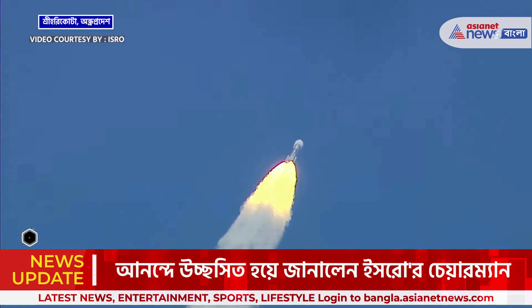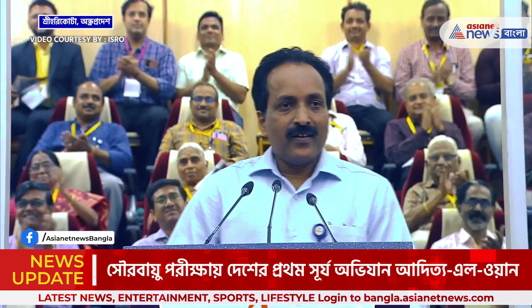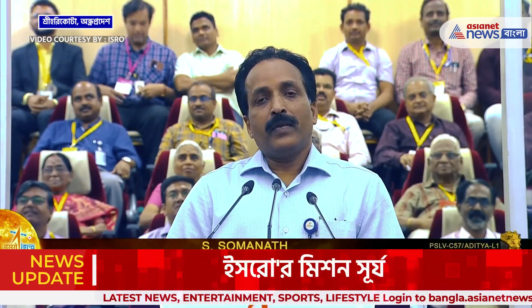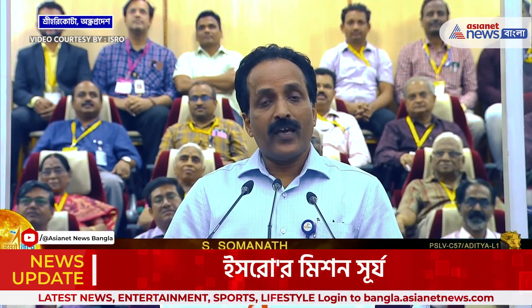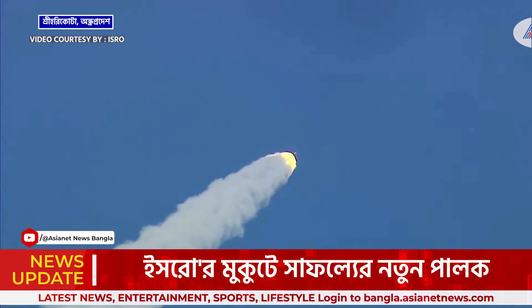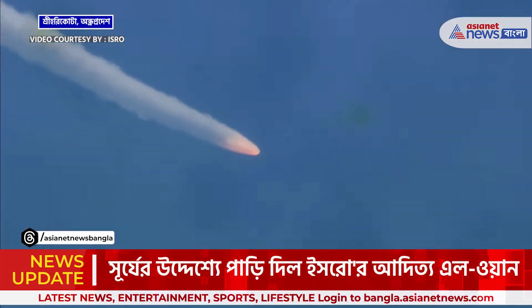Congratulations! The Aditya L1 spacecraft has been injected into an elliptical orbit of 235 by 19,500 km, which was intended very precisely by the PSLV. This is a very unique mission mode, with the upper stage of the PSLV taking a two-burn sequence for injecting the primary satellite for the first time. I want to congratulate PSLV for such a very different mission approach to accomplish the Aditya L1 mission and put it in the right orbit.